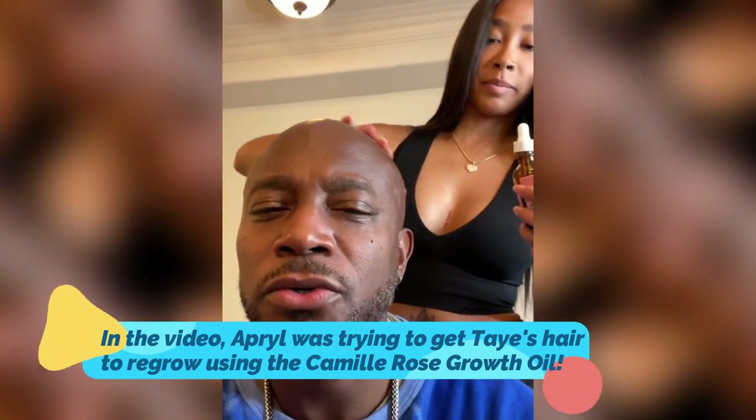And then I'm gonna rub it in. Is this how it's supposed to work? Yeah. Oh, it's tingling. Already? Yeah. What is this called again? It's Camille Rose, the Rejuva Grow Drops. Okay. We're gonna talk about this later. First off, I don't have a Bozo the Clown hairline.